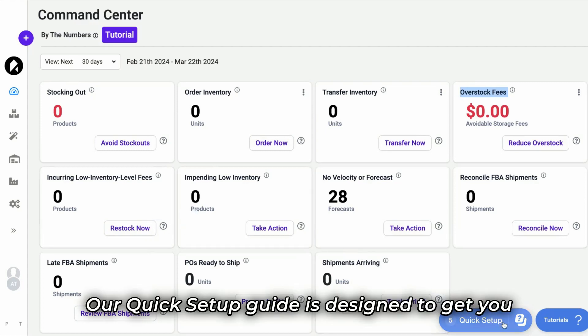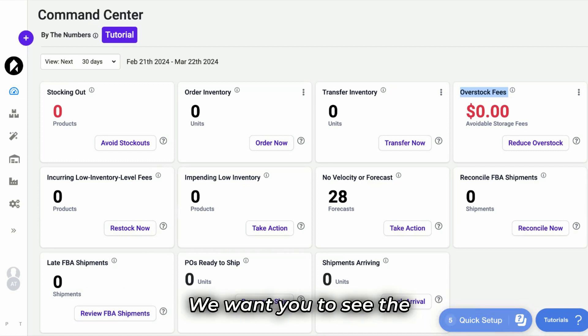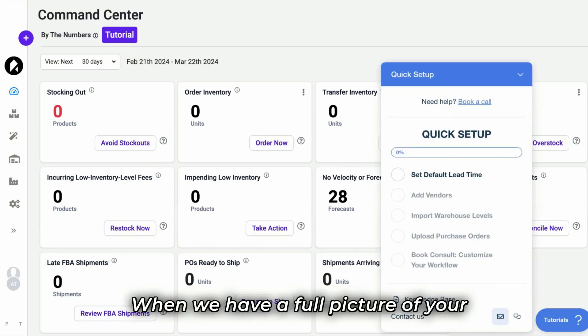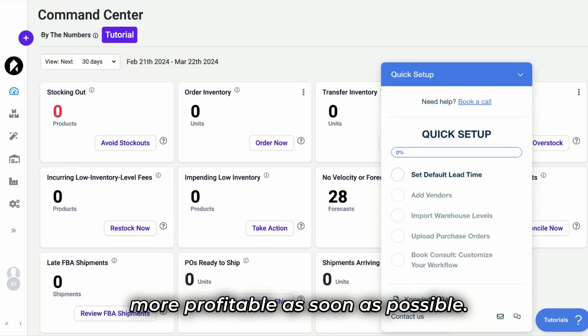Our quick setup guide is designed to get you started using SoStocked as quickly as possible. We want you to see the benefits of SoStocked immediately. When we have a full picture of your business, we can help you set up processes to avoid fees and increase revenue.